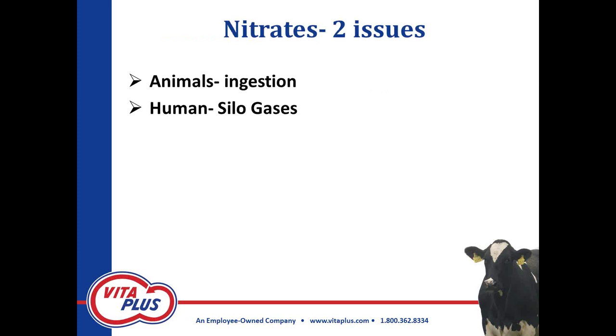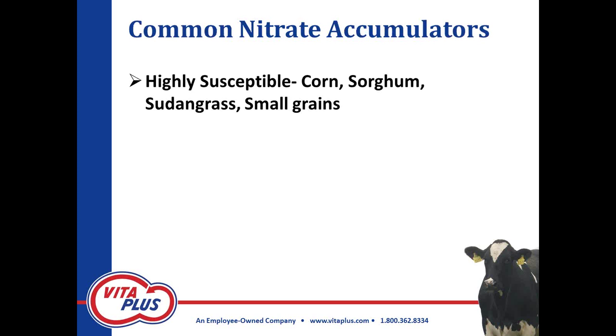With high nitrates there are two issues. I'm not going to go into animal or human issues in depth — there's plenty written out there — but there are issues with animal ingestion and nitrate poisoning. The second issue I want to caution all of you working with silage: with drought conditions, we have a higher instance of silo gases and possibility of getting nitrate poisoning and respiratory problems. I'd encourage you to review all of your safety recommendations.